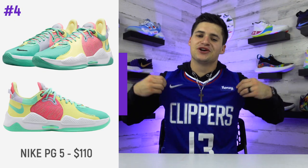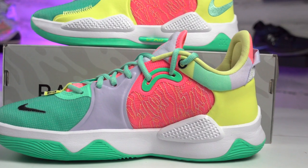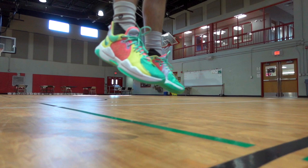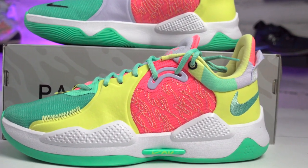Coming in at number four is our first signature shoe line: the Nike Paul George 5, or PG5. Following the PG4 release with that zipper running up the middle, I was curious what the PG5 would look like. I was a little unimpressed when I saw the initial leaked photos, but whenever I got these into review and tested them out, I was shocked at how well they played. Nike uses a full-length Nike Air Dot Strobel for cushioning, and these have a Phylon midsole that feels really smooth to play in.